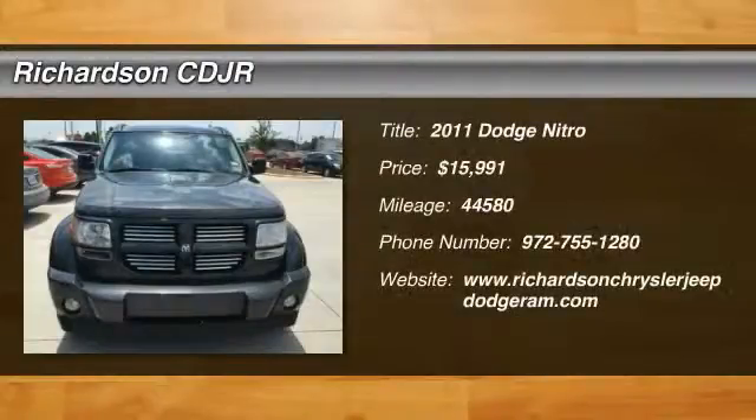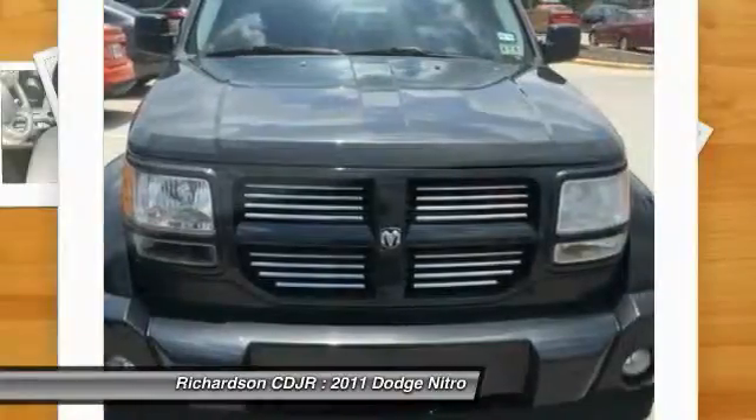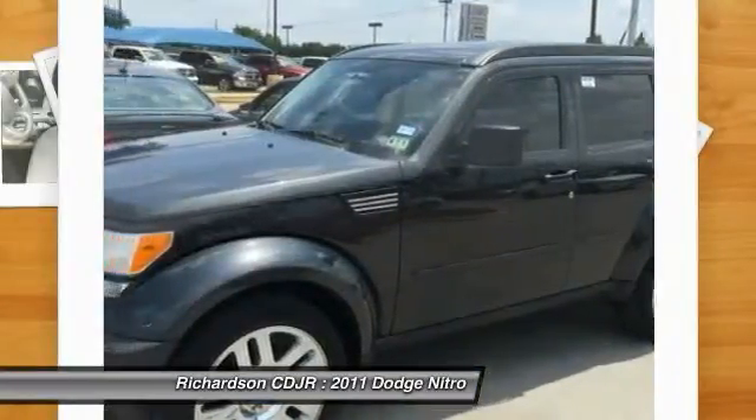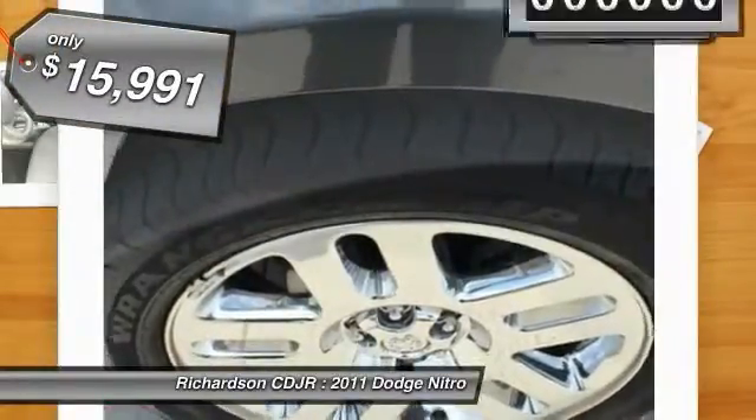The 2011 Nitro provides the flexibility you need to carry it all without compromising comfort and style. Pair that with Nitro's powerful V6 capabilities and an impressive 5,000 pound towing capacity and you've got the total package, priced below $20,000.